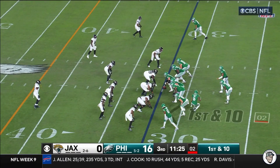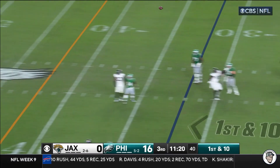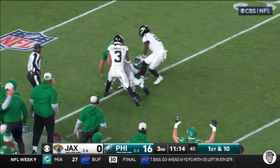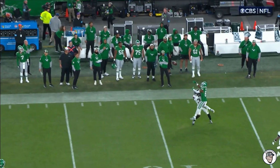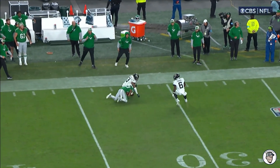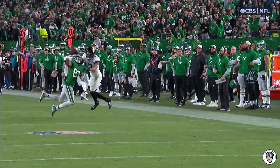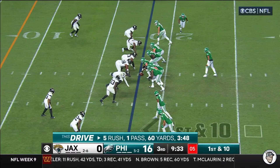Play clock down to two. Hurts looking deep down the field for Dotson — oh, he juggled and he caught it! What a grab by Dotson. He goes up, gets the jump over the defender, tips it up, gets it back to his own shoulder and then corrals it in. Great concentration — when you can jump before the defender does, you feel more in control.